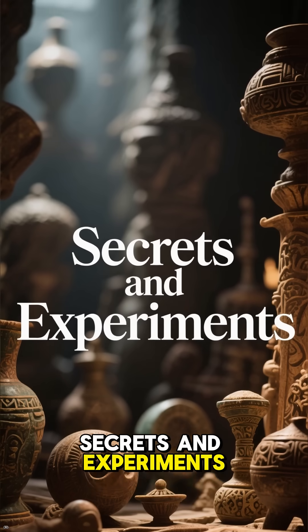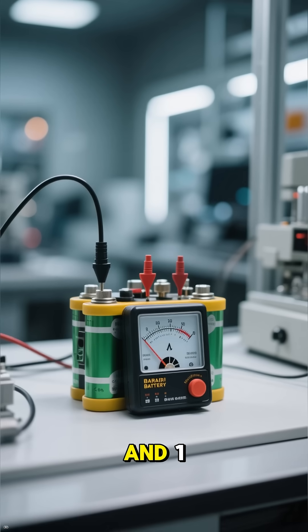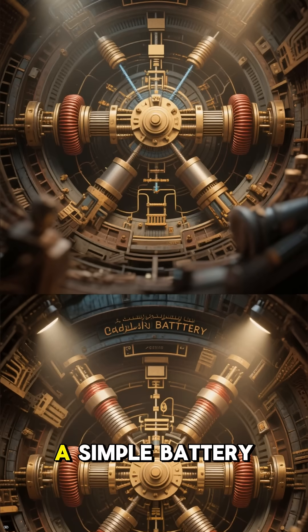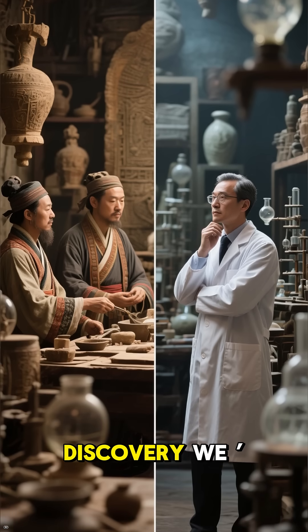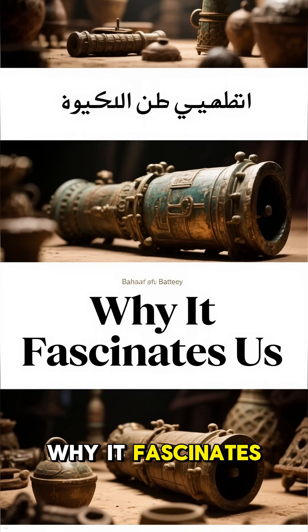Modern experiments have proven that these jars can produce between 0.5 and 1 volt of electricity when filled with acid. While not powerful, this shows that the design works as a simple battery. The big question is whether the ancients truly understood what they had created, or if it was an accidental discovery that we've only recognized through modern eyes.